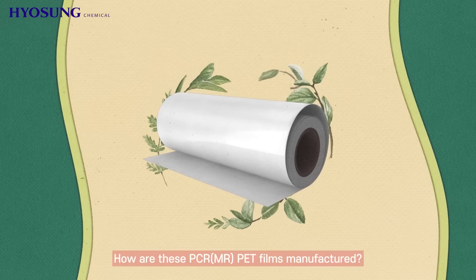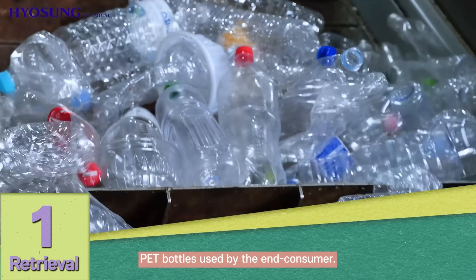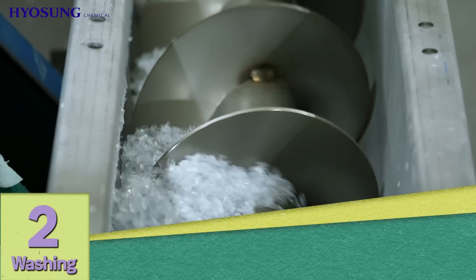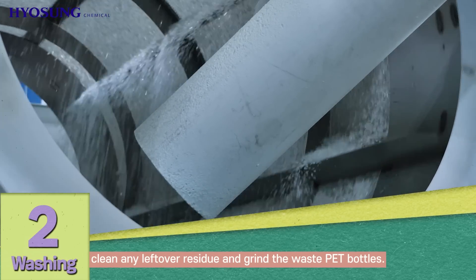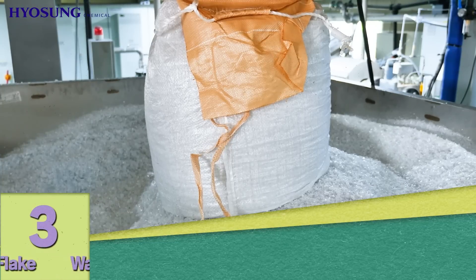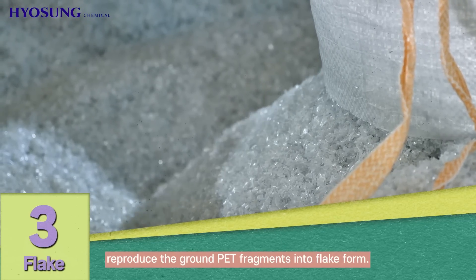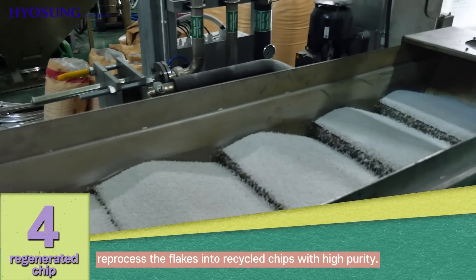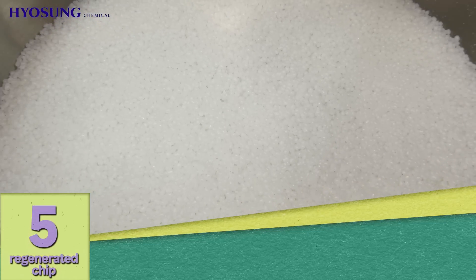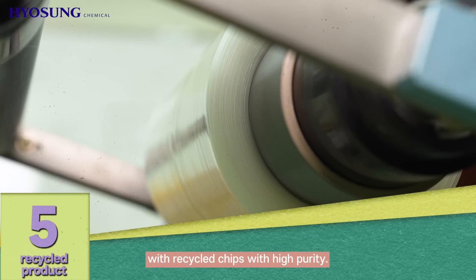How are these MR pet films manufactured? Starting with pet bottles used by the end consumer, any leftover residue is cleaned and the waste pet bottles are ground. The ground pet fragments are reproduced into flake form, then reprocessed into recycled chips with high purity. Finally, eco-friendly pet films are produced using these high-purity recycled chips.